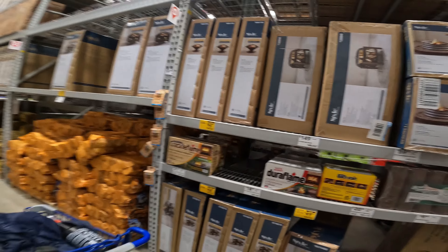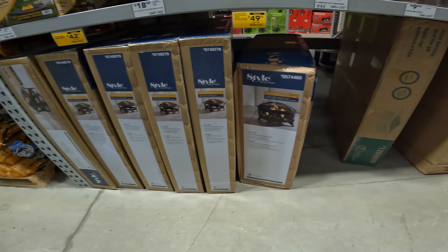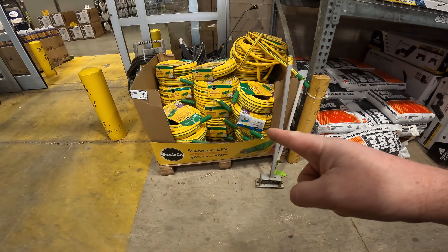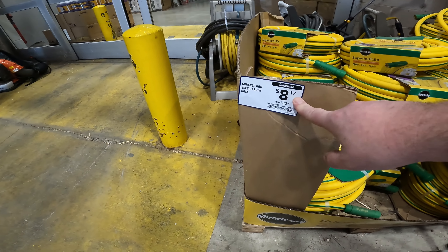$108.49 and I have all your fire pit discounts. We've got $49 hand-brushed nickel finish. The smaller slim line is $42.49 and $89 for the full table fire pit. Superior Flex 50-foot hose for $8.17.